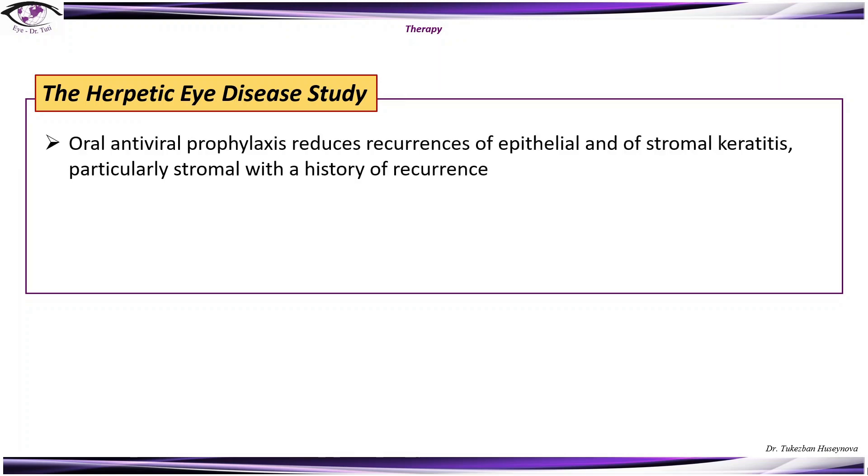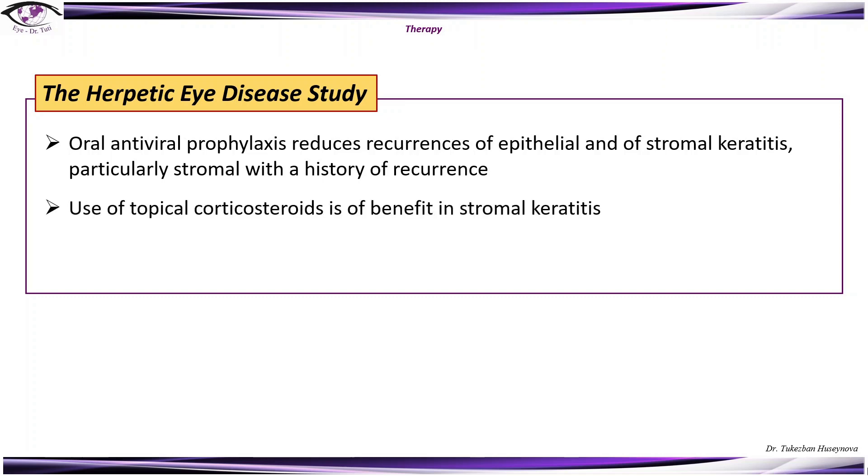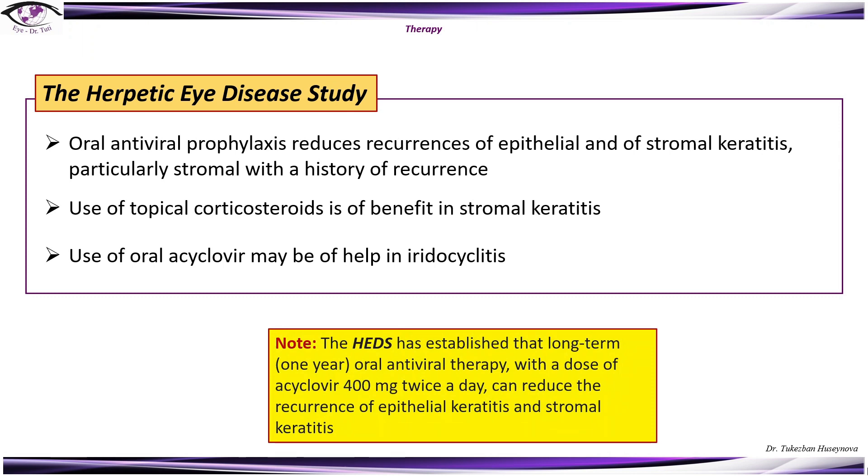In this slide is presented a summary of the Herpetic Eye Disease Study (HEDS), which provides valuable insight in dealing with treatment and prognostic dilemmas in patients with herpetic keratitis. Oral antiviral prophylaxis reduces recurrences of epithelial and stromal keratitis, particularly stromal, in patients with a history of recurrence. Use of topical corticosteroids is of benefit in stromal keratitis, and oral acyclovir may also help in iridocyclitis patients. HEDS also established that long-term, approximately one year, oral antiviral therapy with acyclovir 400 mg twice a day can reduce the recurrence of both epithelial and stromal keratitis.